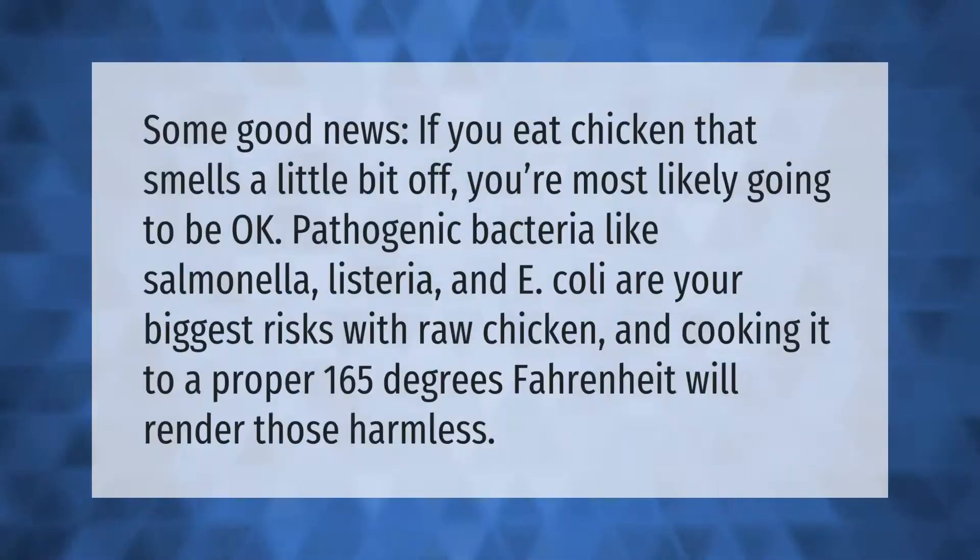If you eat chicken that smells a little bit off, you're most likely going to be okay. Pathogenic bacteria like salmonella, listeria, and E. coli are your biggest risks with raw chicken, and cooking it to a proper 165 degrees Fahrenheit will render those harmless.